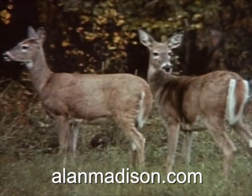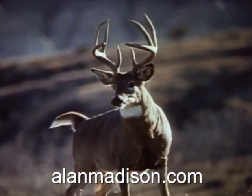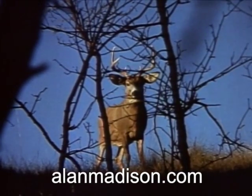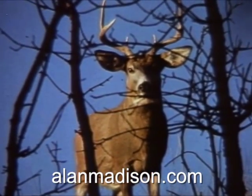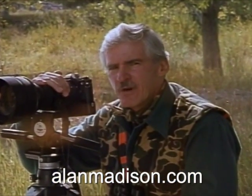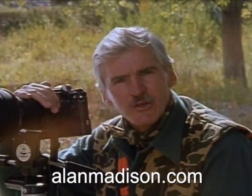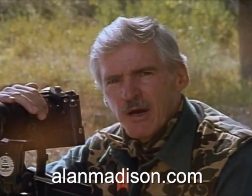Deer also have an exceptional sense of smell and can recognize human odor as far as several hundred yards away. And with their large cupped ears, they can instantly react to no more than the crackle of a dry leaf underfoot. With these highly sensitive defense mechanisms, a white-tail is a tough animal to outsmart. So if you expect to get within bow hunting range, you'll have to get to know these animals, their habits, and their daily patterns.